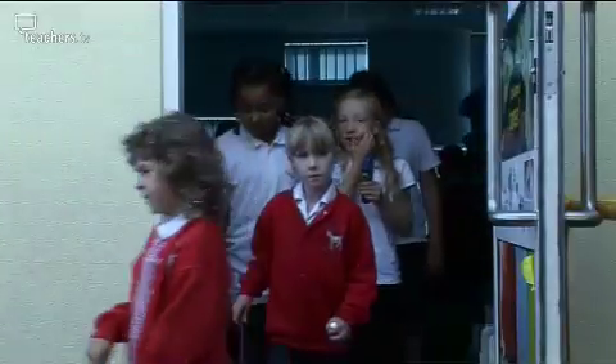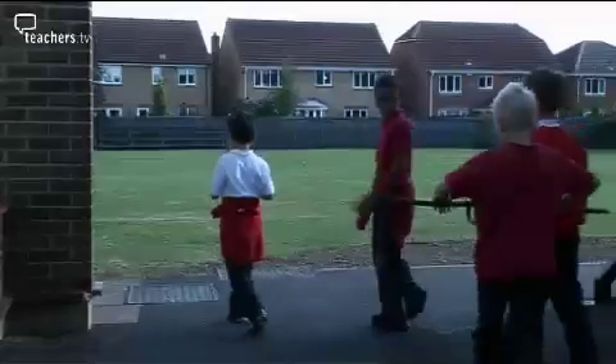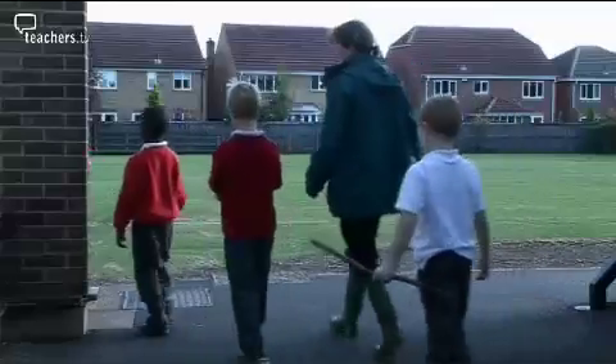Today Jane has planned a day-long map making activity for her year 3 and 4 class. The objective is to produce a map of the school's wood. The children will start by walking through the wood collecting things which they will fix to a journey stick.